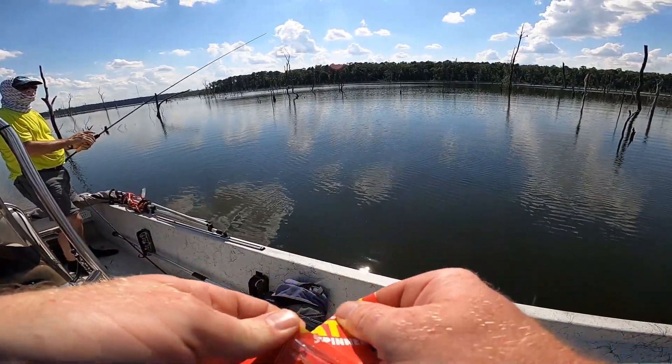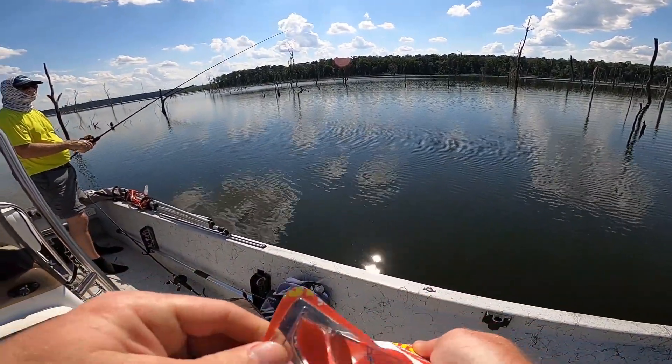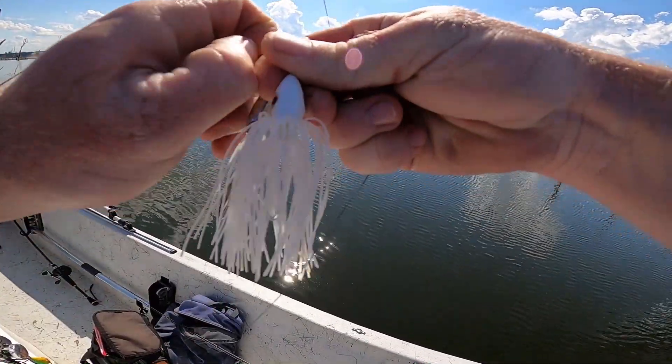Check it out guys — Pulsator. This is a half-ounce double willow leaf. It's got a good paint job on it, like some blue glitter in it.